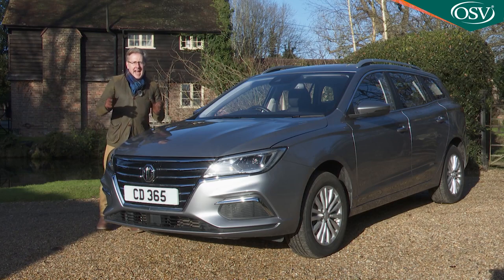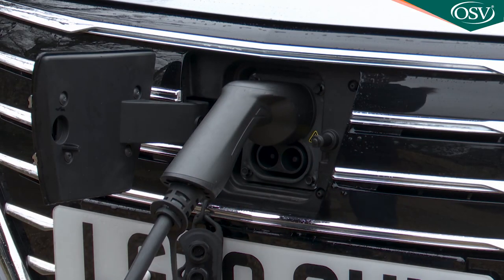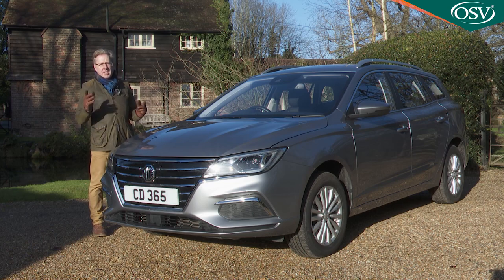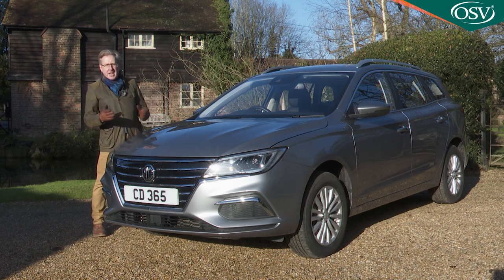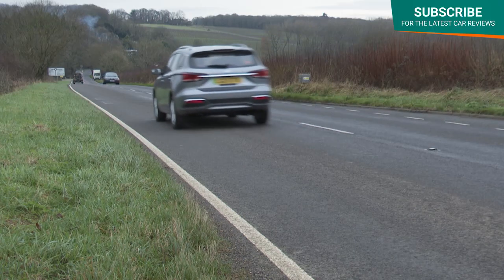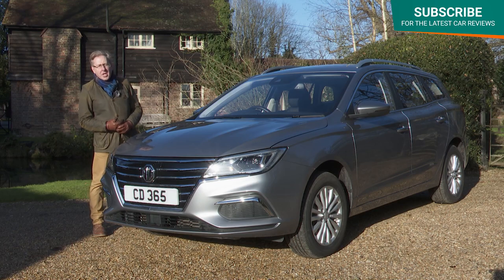Even with the aid of the government's plug-in grant, a budget at or around £30,000 doesn't get you much these days if you want your next car to be a full EV — certainly not much that's family-sized. Unless you opt for one of these, the MG5 EV, a rather different kind of estate and one that's a lot easier to justify now that MG has relaunched it in the long-range 61.1 kilowatt-hour battery form we're going to look at here.